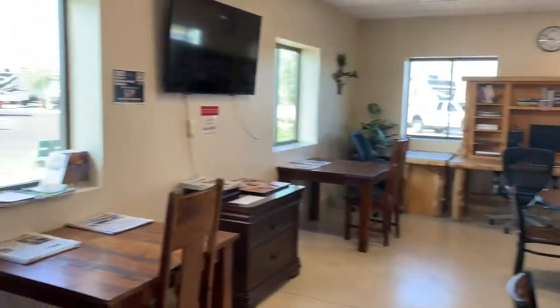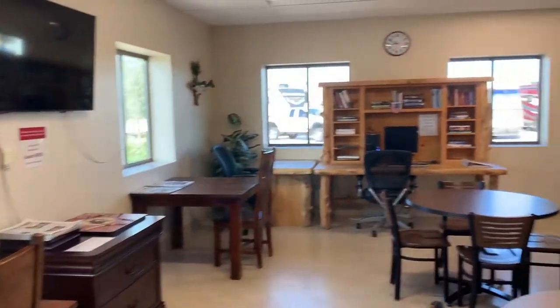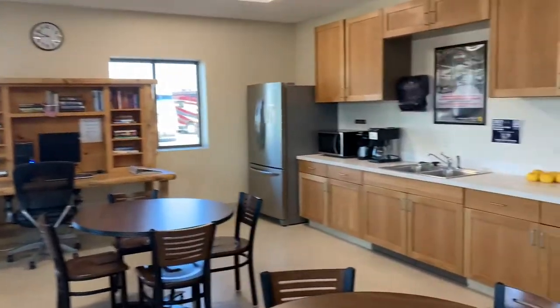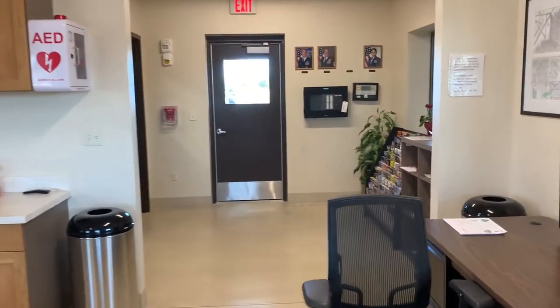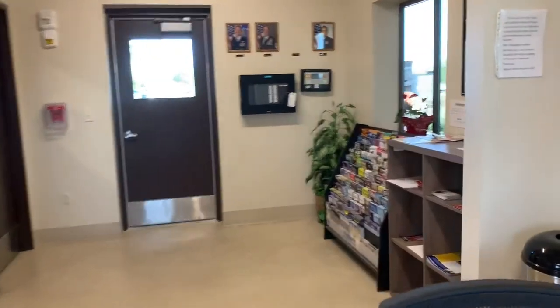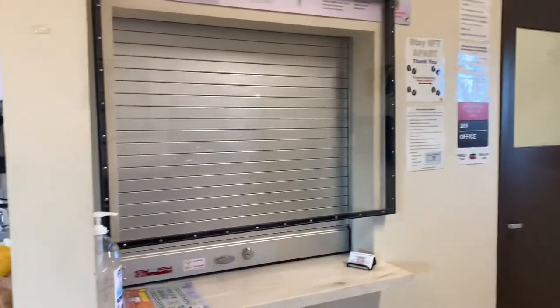It's like their rec room here. They have books, a TV, and newspapers — just a whole array of stuff. There's a little kitchen area over here if you need anything, and some pamphlets if you want to sightsee around the area. Lots to do here, I'm sure. And I believe this is where you check in — the office is not open yet, but that's where you check in when you come here.